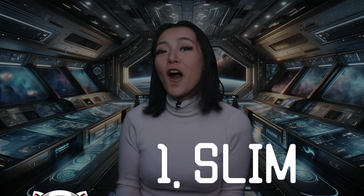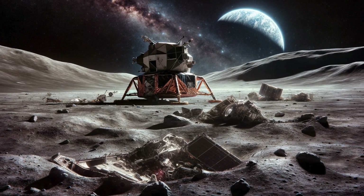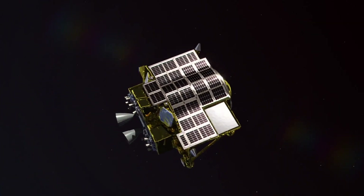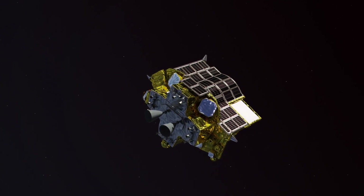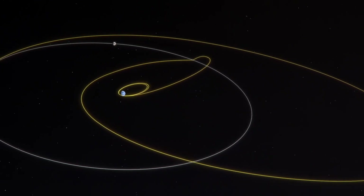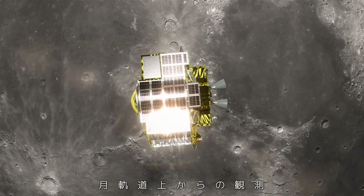Lunar landers — we can't get enough of them, even though we cry and cry when they crash and burn. This week, after a four-month journey since its launch with the X-ray Space Telescope XRISM back in September last year — I made a video on that if you haven't checked it out — the Smart Lander for Investigating Moon, aka SLIM, is headed for the lunar surface this week.